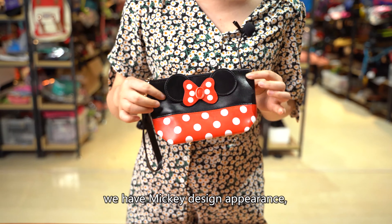The quality is very good — waterproof and durable. The zipper is smooth to open and close.